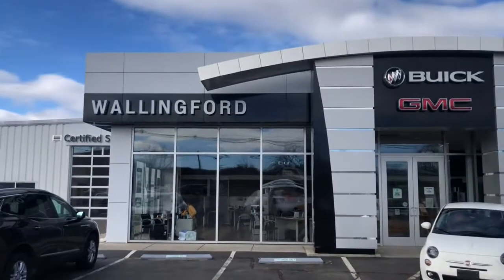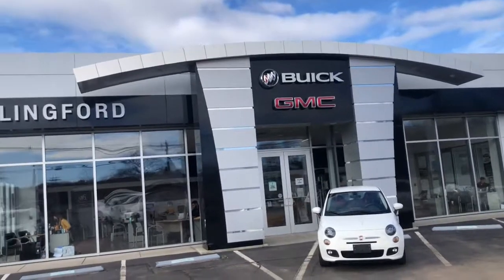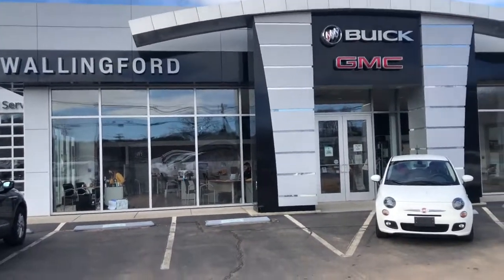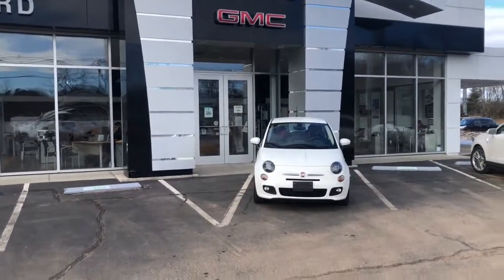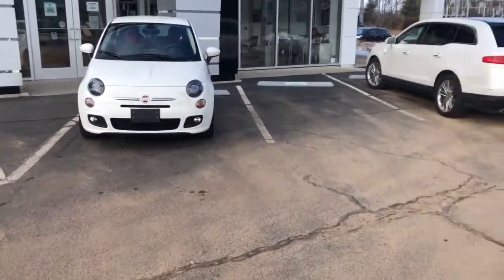Quick note on our dealership, just before I begin — we've actually been family-run, owned and operated here for the past 107 years. It's something we're extremely proud of down here at Wallingford Buick GMC, and we just try to hold ourselves to a higher standard. Now, without wasting any more time, let's move right into this Fiat 500.